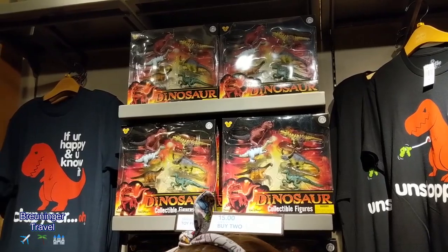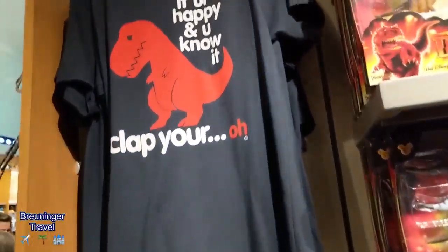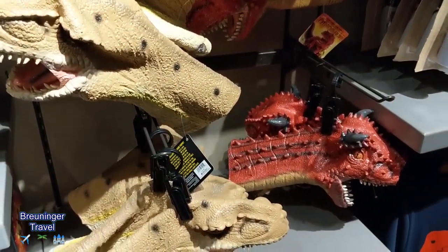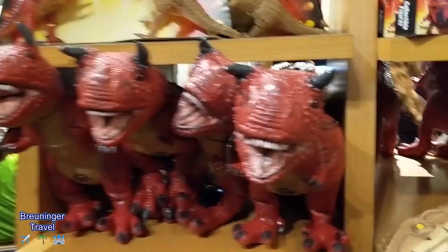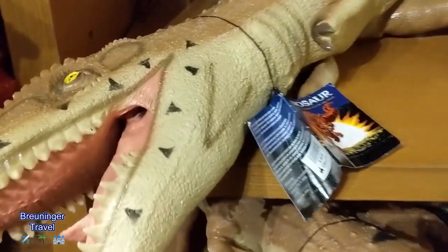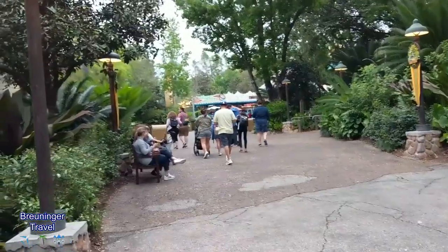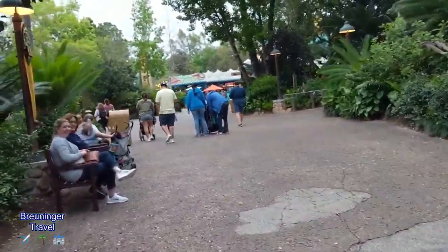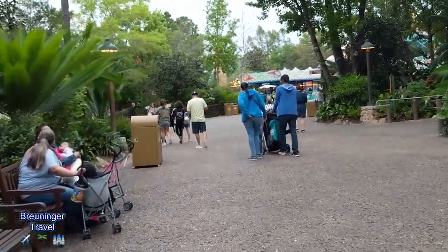And in true Disney fashion, it dumps you off in a gift shop. So if you're looking for someone who is a dinosaur enthusiast, the Dinosaur ride at Animal Kingdom will certainly have something for them. We just got off Dinosaur — my favorite ride. It is so much fun, so you'll definitely have to make sure you fast pass that.